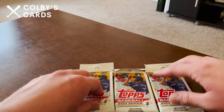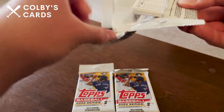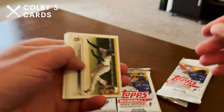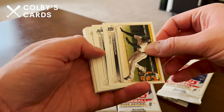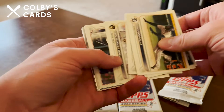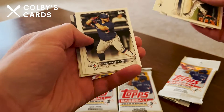I saw these sitting on the shelf and I could not pass them up. They are retail packs so I'm not too convinced that anything great is going to come out of them, but you never know — could be getting some short prints or good inserts. These came from the store at PNC Park, so kind of cool — first time buying cards at the ballpark.